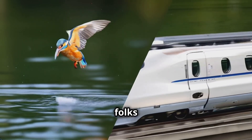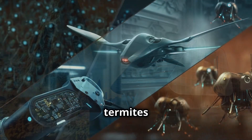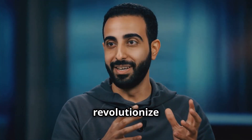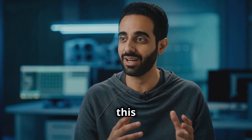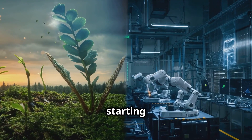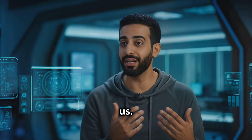And there you have it, folks — a whirlwind tour of some of the coolest bio-inspired tech out there. From buildings that breathe like termites to drones that fly like birds, we're seeing nature's designs revolutionize pretty much every field of technology. It's like we're finally realizing that nature's been running a 3.8-billion-year R&D program and we're just starting to tap into that knowledge. The future of tech might just be hidden in the world around us.